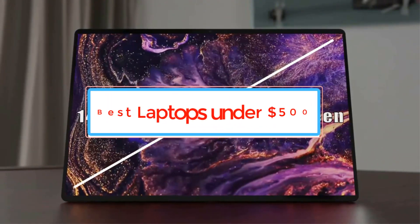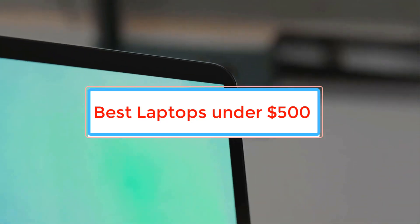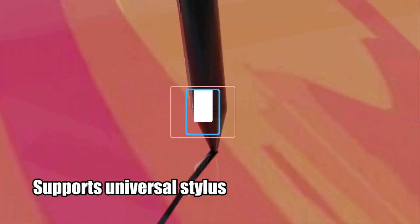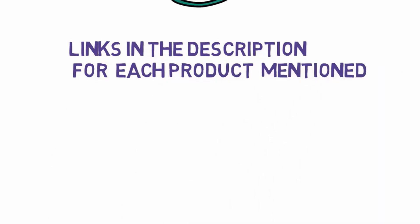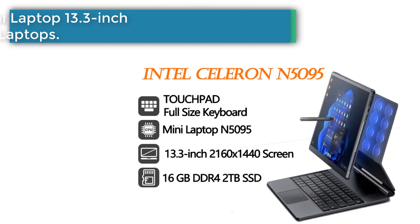Are you looking for the best laptops under $500? In this video we will look at some of the best laptops under $500 on the market. Before we get started, we have included links in the description, so make sure you check those out to see which one is in your budget range. Number 1: Slay new mini laptop.